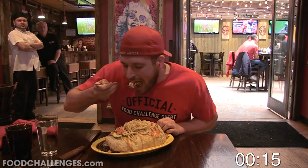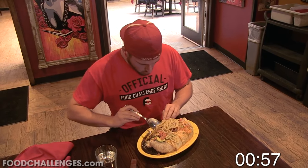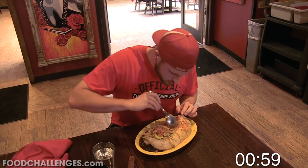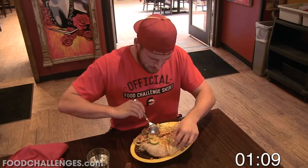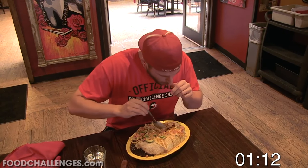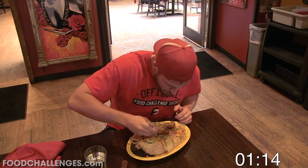Now before diving right in, I just want to say be sure to stick around until the very end of the video for some ridiculous antics by yours truly. As mentioned before, this is the Escalade Burrito Challenge, the second food challenge during my East Coast and Canada tour.